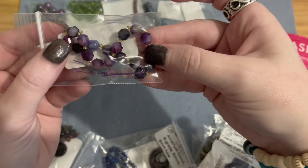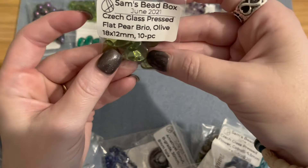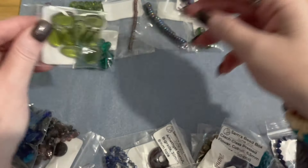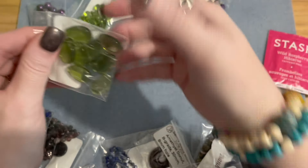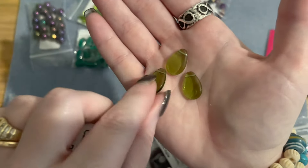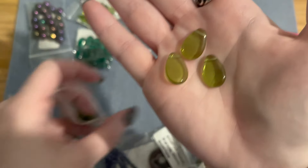Then we have Czech glass pressed flat pear briolettes in olive, 18 by 12 millimeters, 10 pieces. They're teardrop-shaped but pressed flat — not puffy like the smaller ones. The hole runs across the top, and the olive color is beautiful. I'm loving these greens and purples.